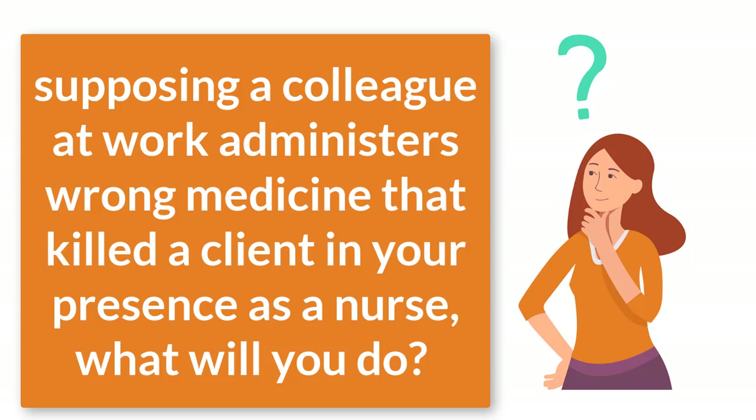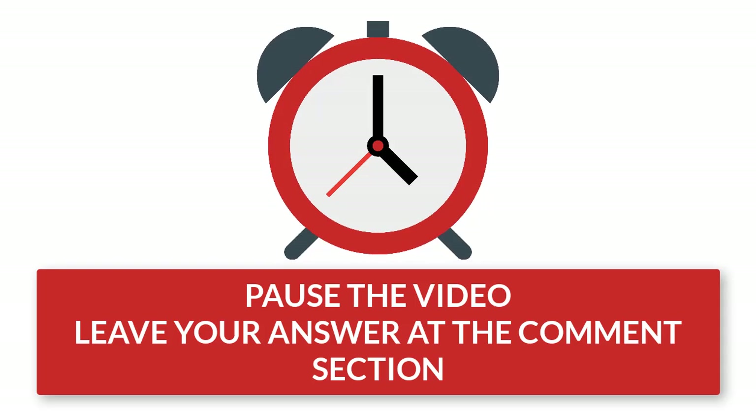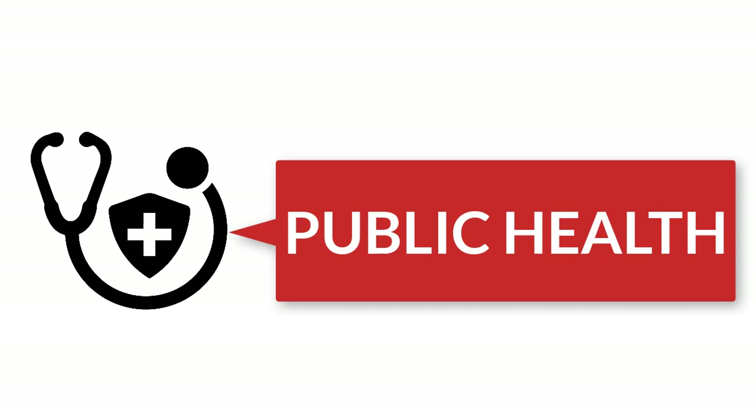Some of these questions are to test your level of understanding and how you may react in a particular situation. A very common one is: 'Supposing a colleague at work administered the wrong medicine that killed a client in your presence — as a nurse, what will you do?' Let's get engaging — what do you think about this particular question? Please leave your answers in the comment section.